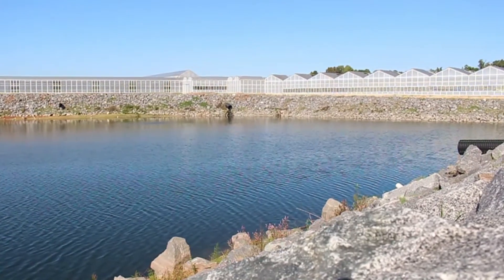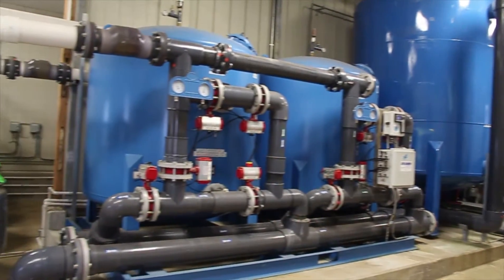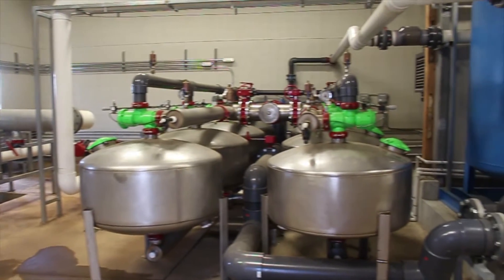When rainwater hits the ponds it goes through our ozone filtration system. This filters the water and makes it really clean for our plants, giving them healthy water to use every day.